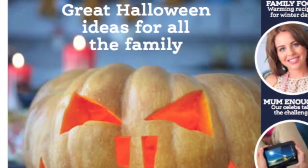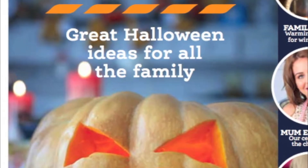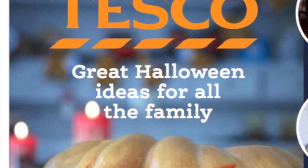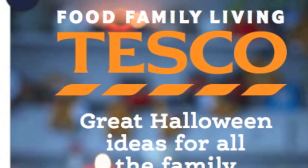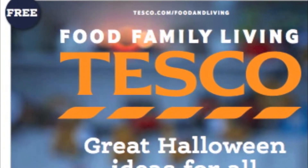Above the masthead are three words: food, family, and living. The words are in white which stands out from the masthead. This easily illustrates to the audience what the magazine's genre consists of.